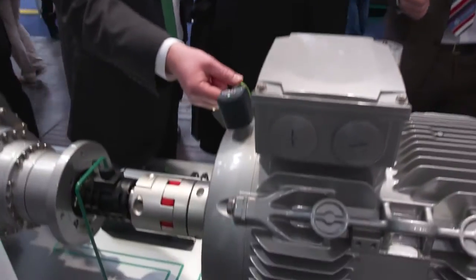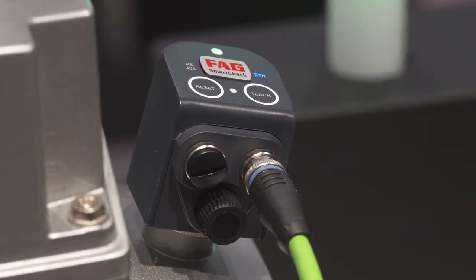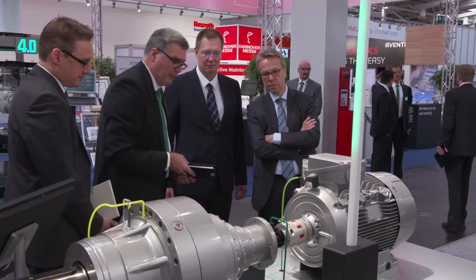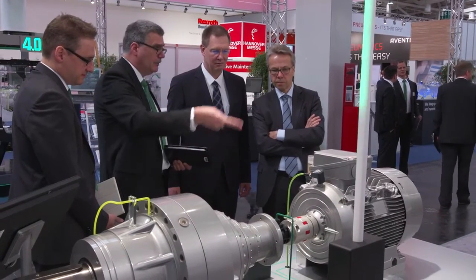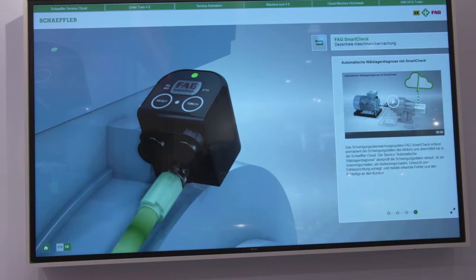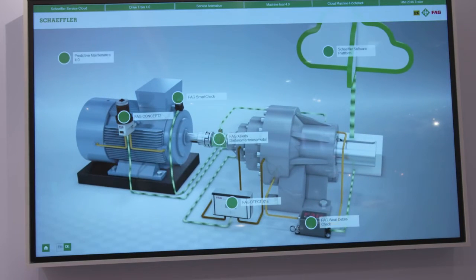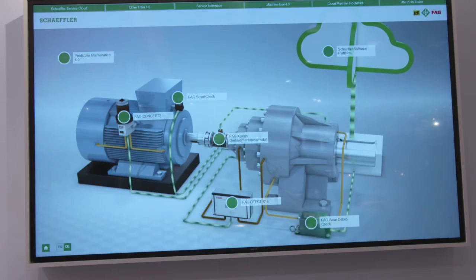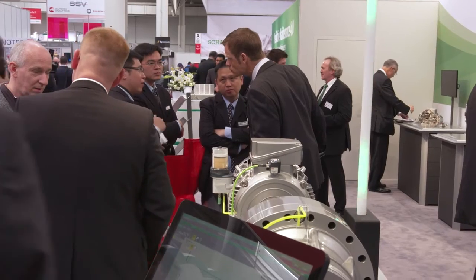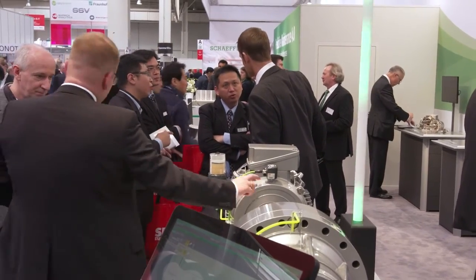The core technology for gathering data for this automatic rolling bearing diagnosis is the new generation of the FAG SmartCheck, which is equipped with an interface that allows the measurement data to be transferred to the Schaeffler Cloud. The vibration data are no longer processed in the SmartCheck device itself; they are instead processed automatically in the Schaeffler Cloud, which offers greater processing power and more extensive analysis options thanks to the connection with other machine and sensor data.